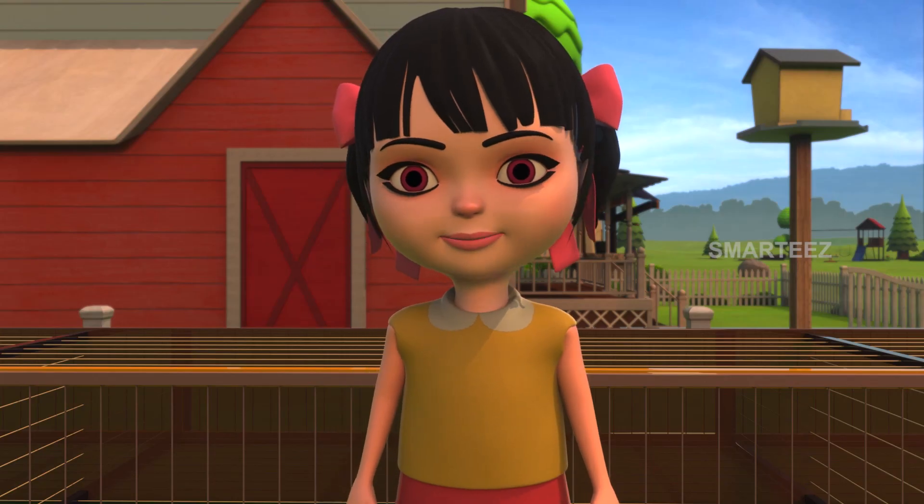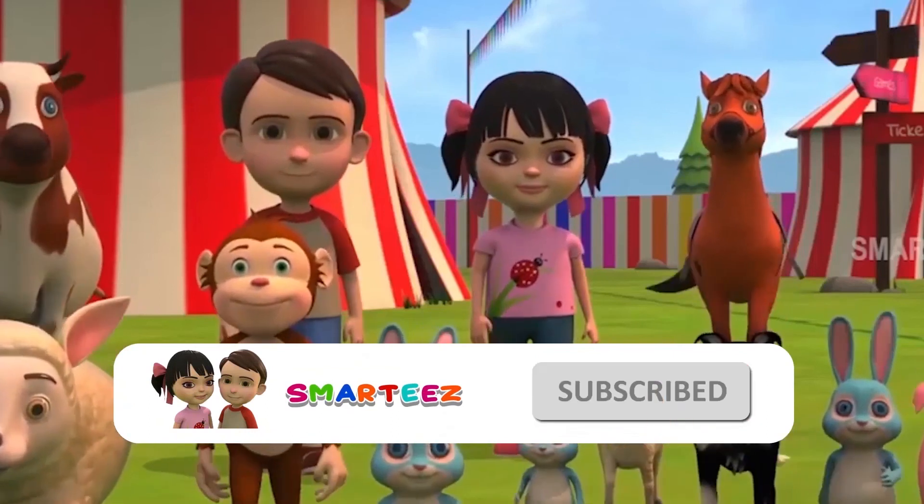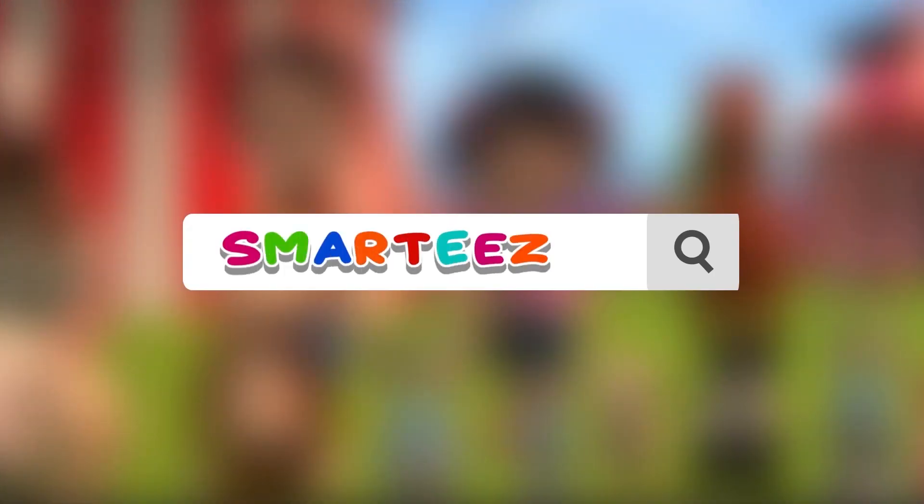That's all we have. Have a great day. Thank you.